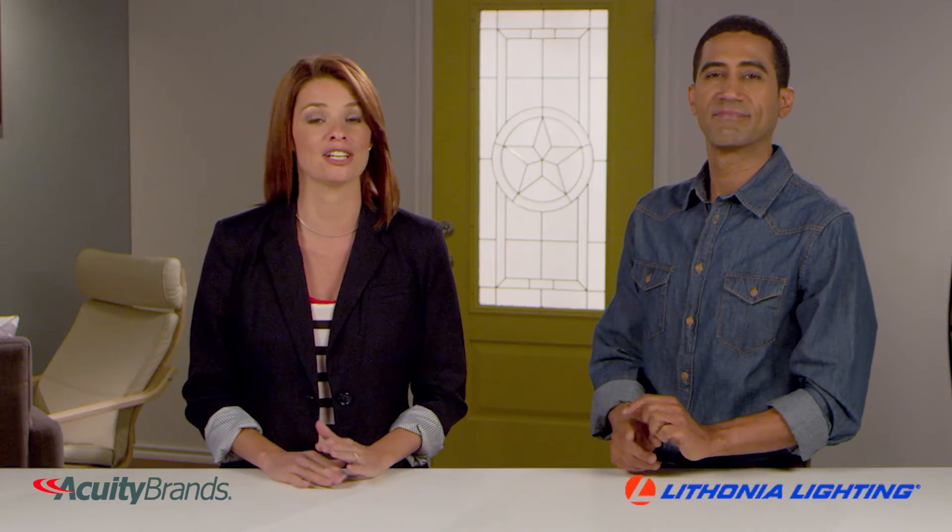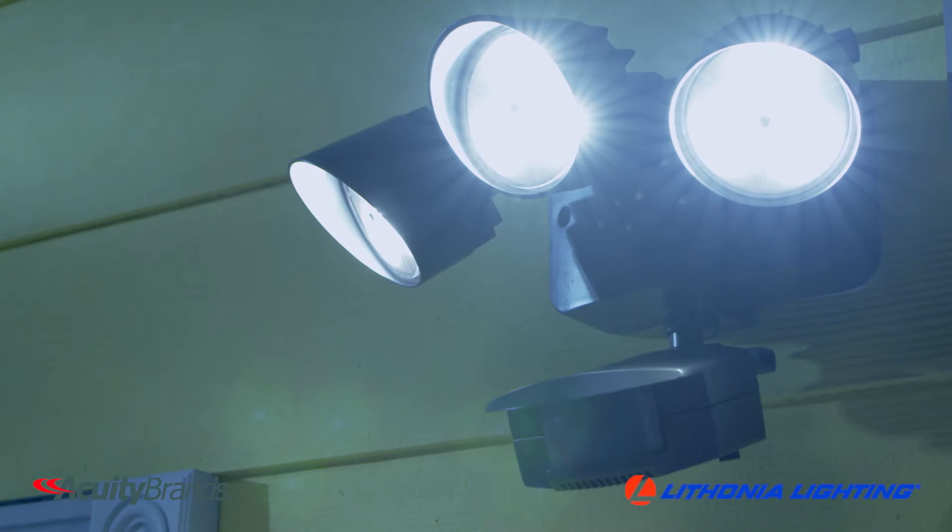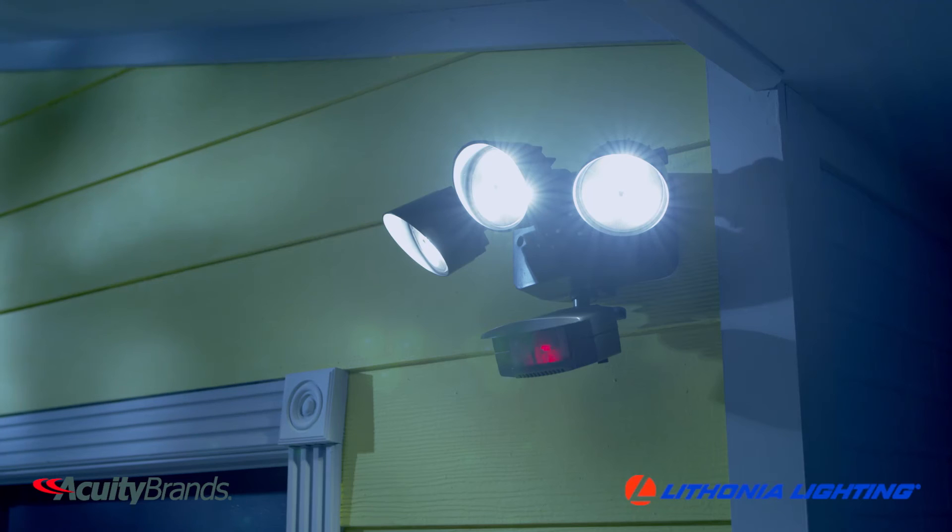The detection range is 180 degrees and up to 70 feet away. These LED floodlights produce a crisp white light and are rated to last up to 50,000 hours.